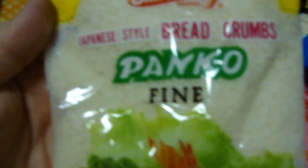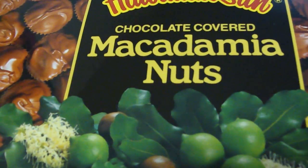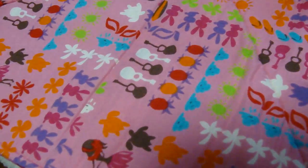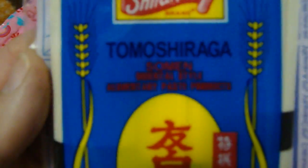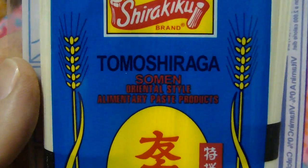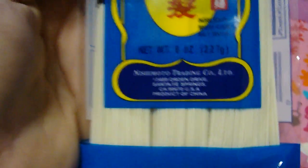Next, we have a bag of fine panko. You can use this to make one of my dishes, chicken katsu. Delish. Next, we have a box of chocolate covered macadamia nuts. You can use this to make absolutely nothing — just eat that stuff. This right here is a package of somen noodles, so you can make my somen salad. That is the stuff right there, folks.